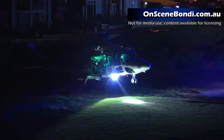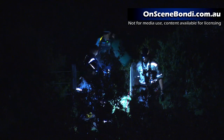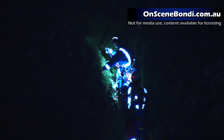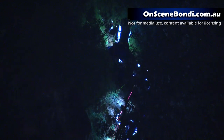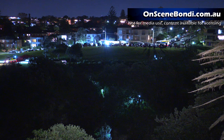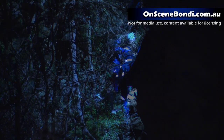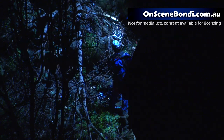It was a complicated rescue from a logistic and technical point of view. Initial paramedics were winched in by helicopter to do the initial clinical assessment. Police rescue and special operations then abseiled into the patient. Fire rescue assisted by cutting some trees down so that the patient could be winched up the cliff and then carried through the bush to the ambulances. This meant that the rescue incorporated several different strategies in order to get the patient to safety.